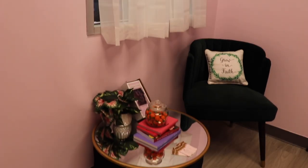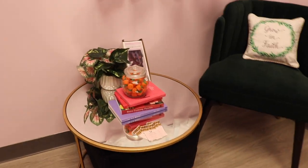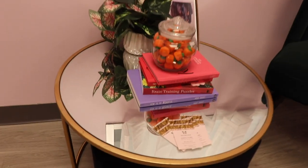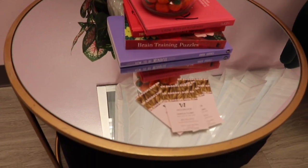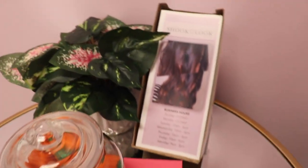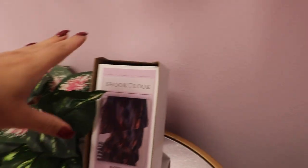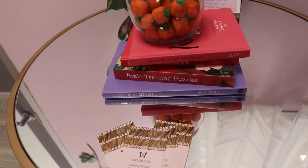Over here is the waiting area. I only have one seat because it's just a smaller room. And then my table just has my cards right here and snacks. And these are my pricing brochures. I worked really hard on them, and they look really cute. And just some coffee table books.